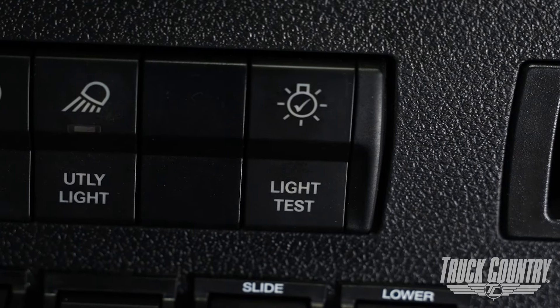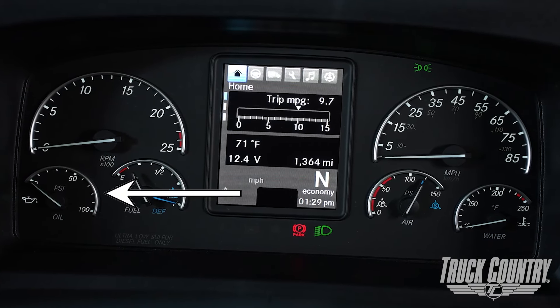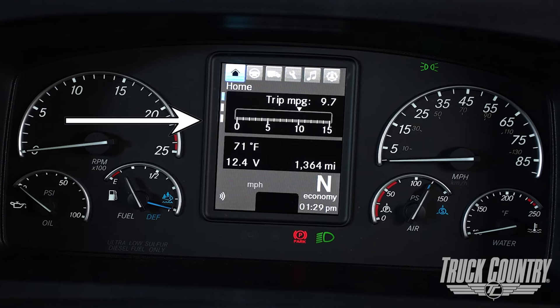It's important to allow your gauges to fully cycle prior to starting your engine to avoid any check engine lights. Your instrument cluster contains a tachometer, oil pressure gauge, fuel and DEF level gauge, combination air pressure gauge, water temperature gauge, speedometer, and your digital information center.